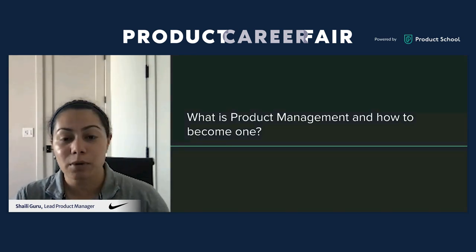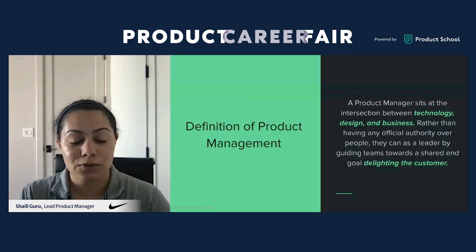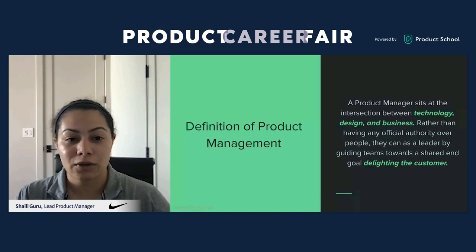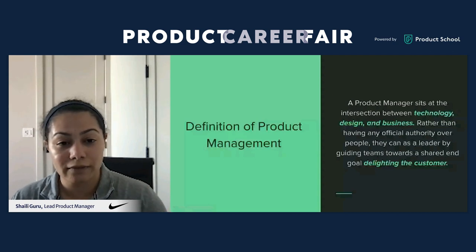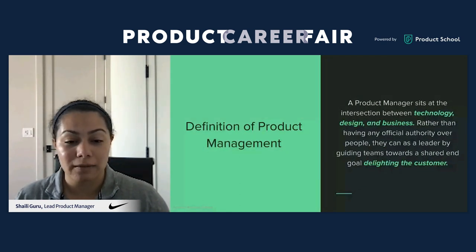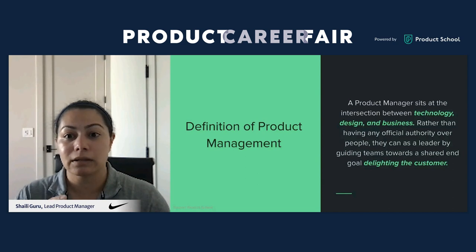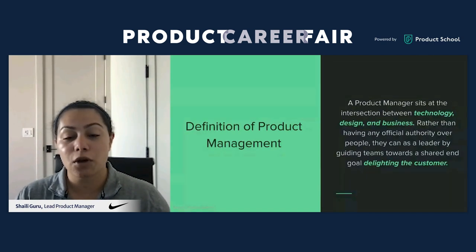Let's dive into what product management is. A product could be a software application on your mobile device, a Slack application on your desktop, or even a physical product like a Nintendo DS. The definition of product management is where you sit between technology, design, and business to build products — solving customer problems and building solutions that delight customers.